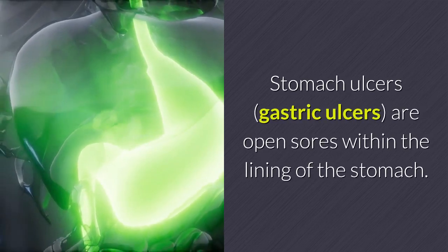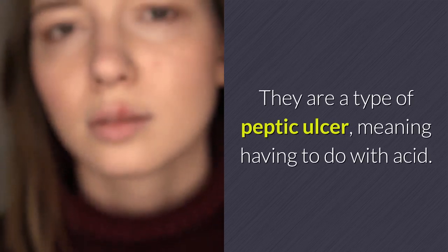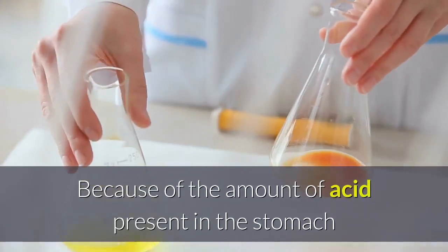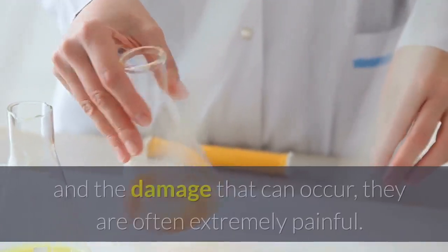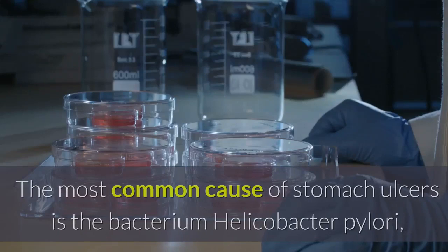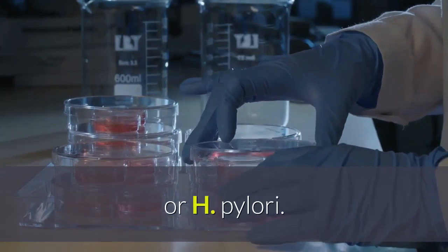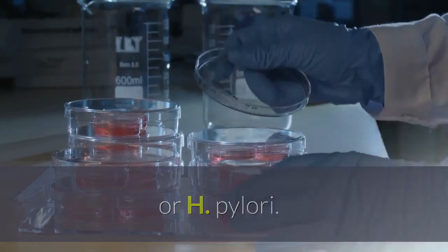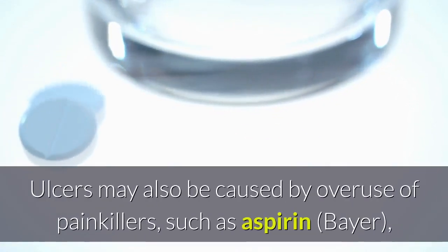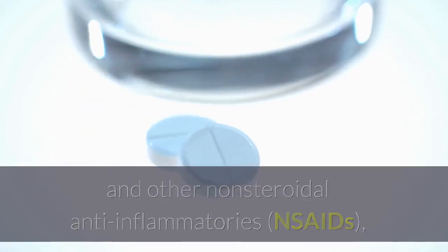Stomach ulcers, or gastric ulcers, are open sores within the lining of the stomach. They are a type of peptic ulcer, meaning having to do with acid. Because of the amount of acid present in the stomach and the damage that can occur, they are often extremely painful. The most common cause of stomach ulcers is the bacterium Helicobacter pylori, or H. pylori. Ulcers may also be caused by overuse of painkillers such as aspirin and other non-steroidal anti-inflammatories (NSAIDs),